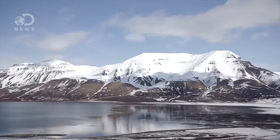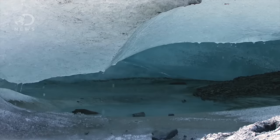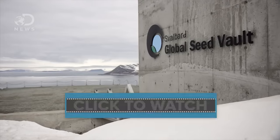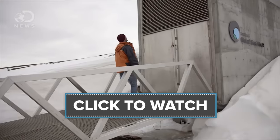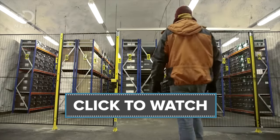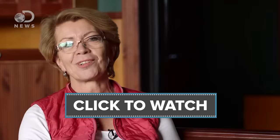Before we went to the Large Hadron Collider in Geneva, we were on top of planet Earth, 800 miles from the North Pole, at the Svalbard Global Seed Vault. To find out what awesome science we were doing there, check out this video. This is quite simply a hole in the mountain. In there you have actually 13,000 years' history of agriculture.